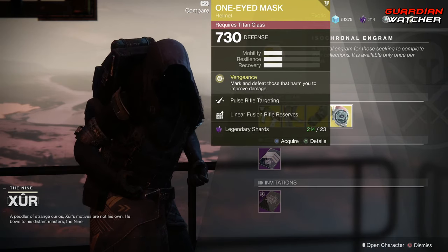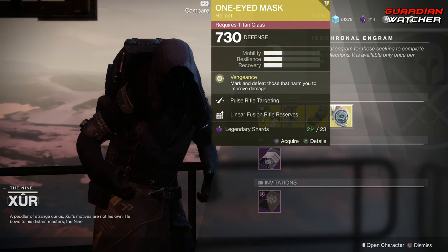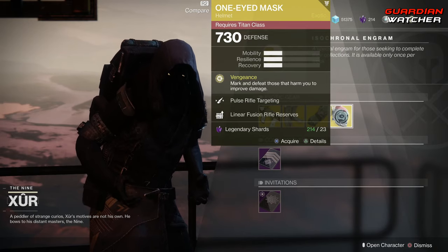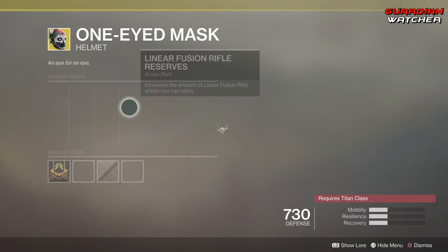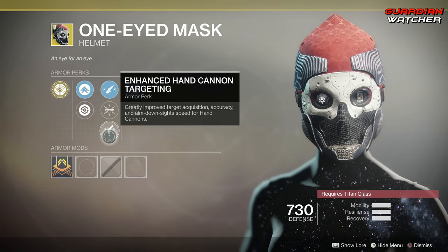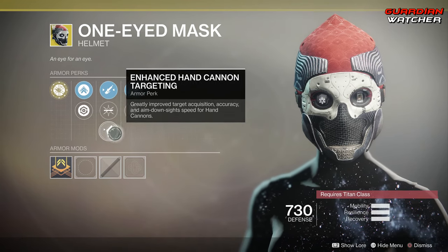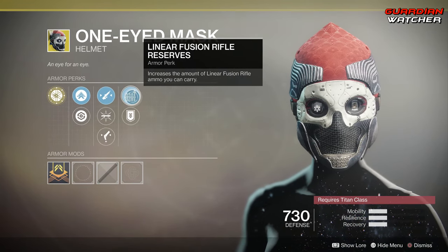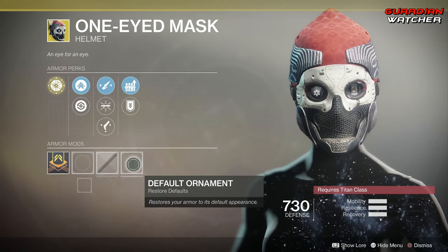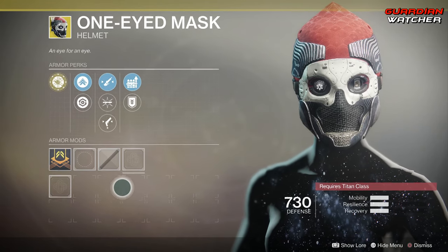Last but not least, we have the One-Eyed Mask for the Titan. The intrinsic perk on this is Vengeance, which marks and defeats those that harm you to improve damage. Then we have Pulse Rifle Targeting, Pump Action, Enhanced Hand Cannon Targeting, Linear Fusion Rifle Reserves, as well as Special Ammo Finder. It has an ornament, though I actually don't have it.